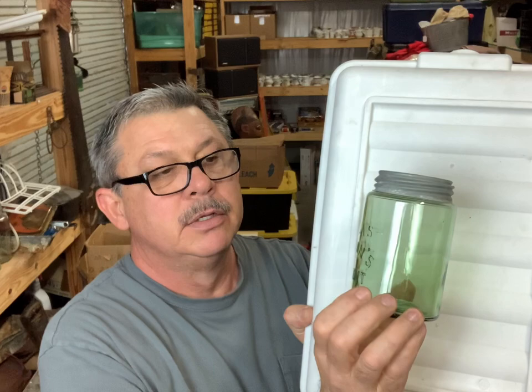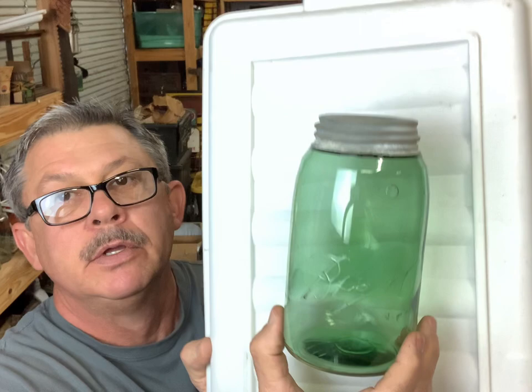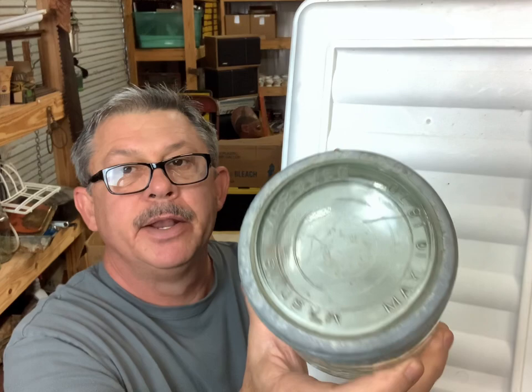That's a pretty color, it's got a green tint to it - Atlas Mason Patent. I'm not sure what size this is. Improved Butter Jar - another pretty green. This is Ball, just three L's, all pretty color. Mason Mason CFJ - I'm not sure what size this is - Improved Butter Jar. It's a big old jar, it's fat, got the lid and the band, that's a pretty good jar.